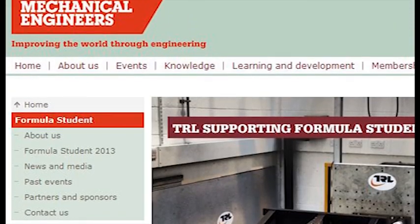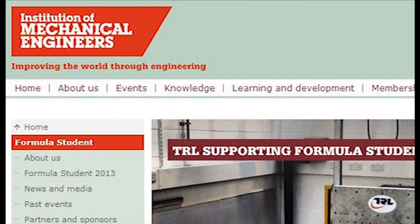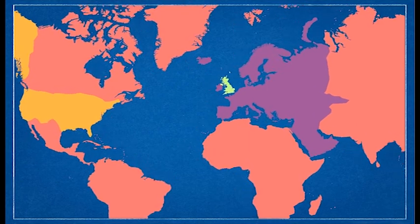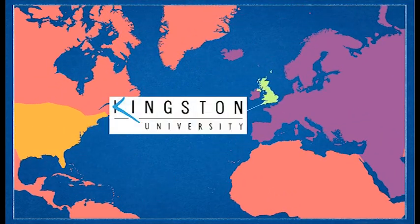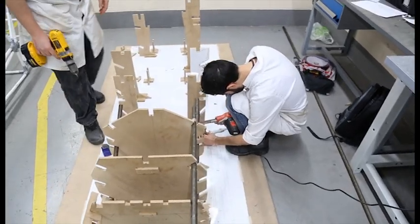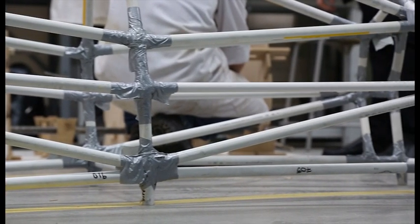Formula Student is Europe's most established educational motorsport competition, run by none other than the Institution of Mechanical Engineers. Successful universities from across the globe are challenged to design and build a single-seat racing car to compete in static and dynamic events across America, Europe, Australia — and this year, Kingston University.